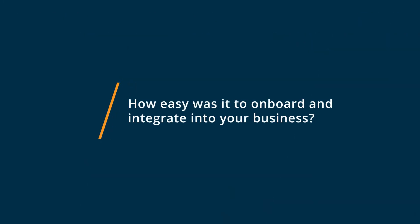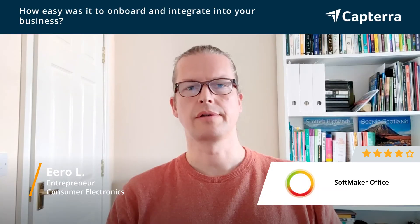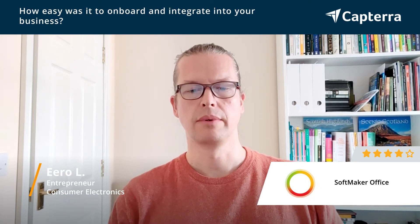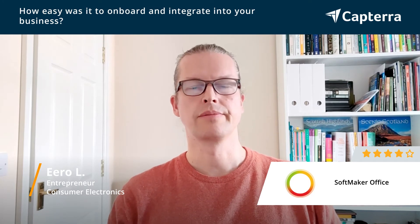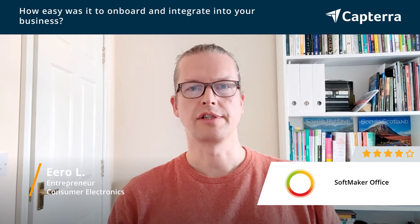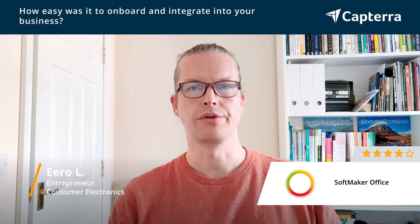Softmaker Office was very easy to get started with, more or less like other office products. A few things are in different locations but it's more or less the same, so it's quite easy to get used to.